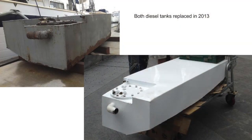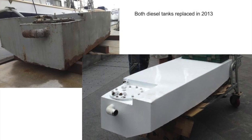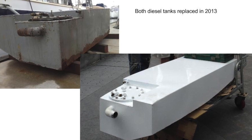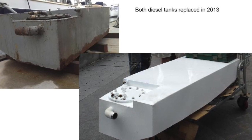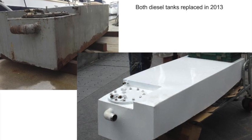The bow of the boat has another small cabin that we use for storage. Both 75-gallon diesel tanks were replaced in 2013, along with a 120-gallon water tank, all stainless steel. The boat also has an Aries wind vane and two solar panels that are not currently attached.